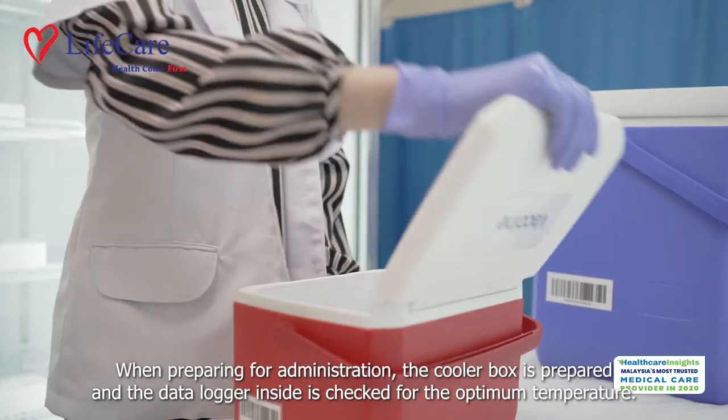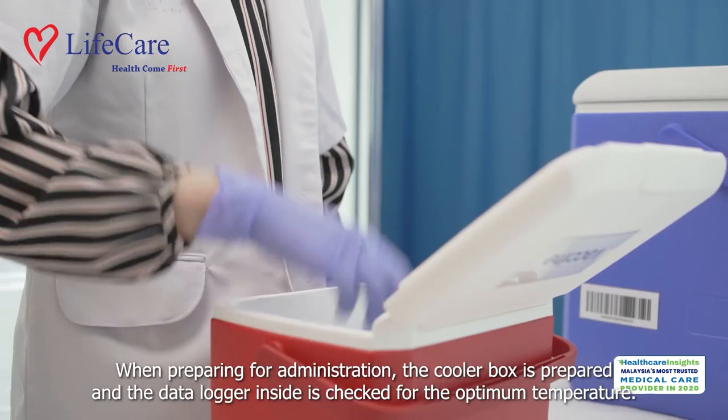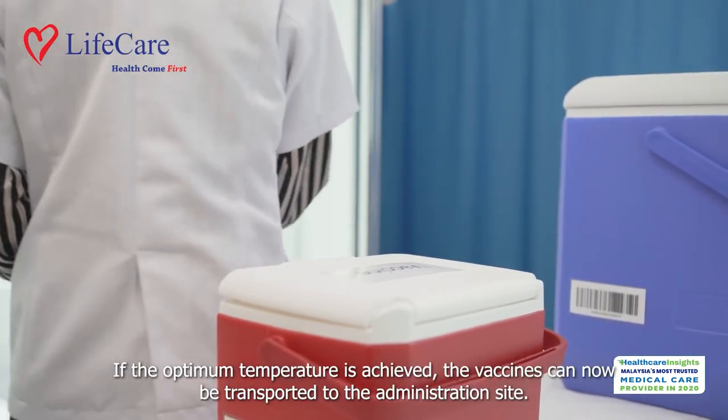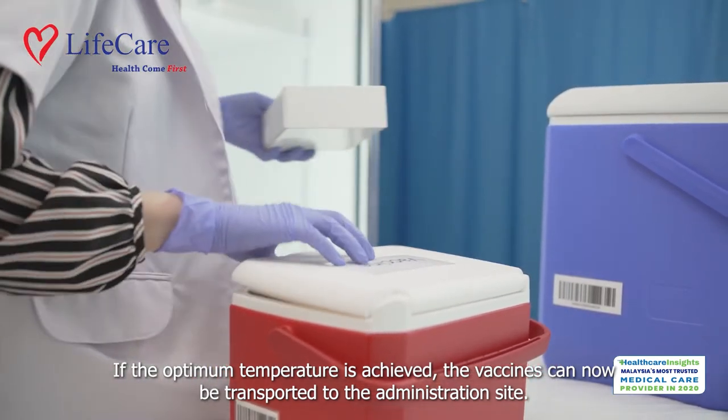When preparing for administration, the cooler box is prepared and the data logger inside is checked for the optimum temperature. If the optimum temperature is achieved, the vaccines can now be transported to the administration site.